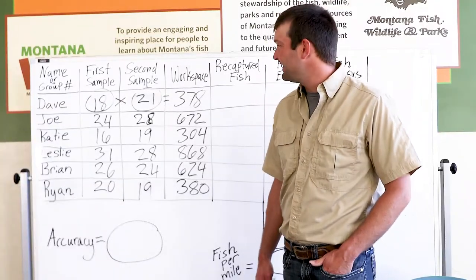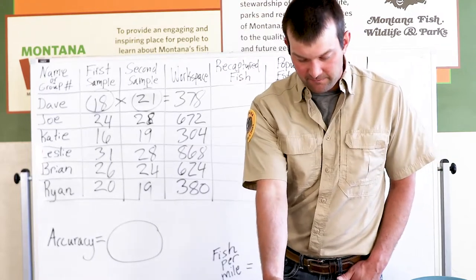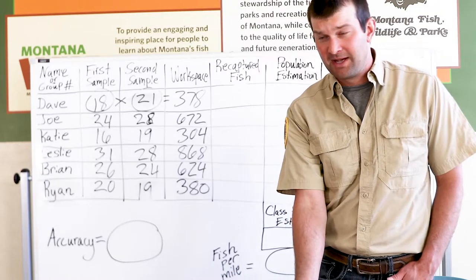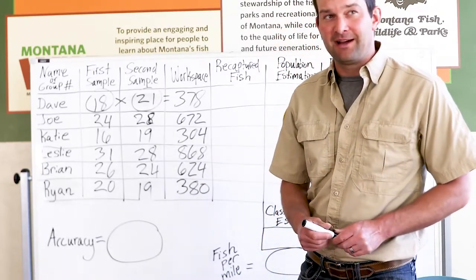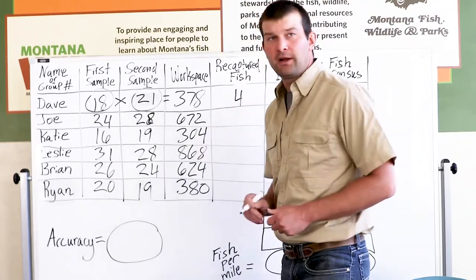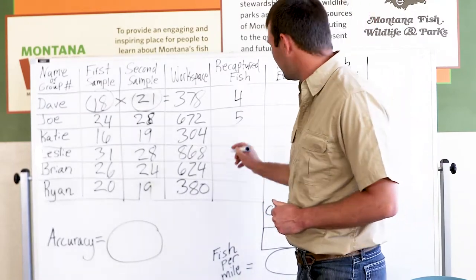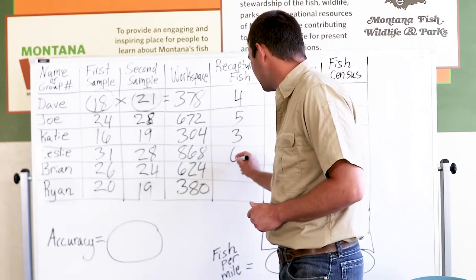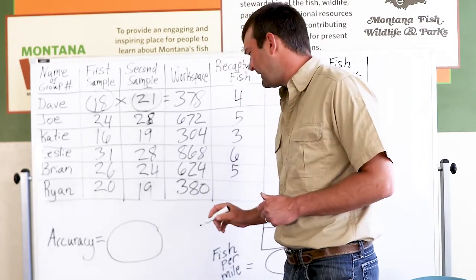The next step is counting recaptured fish. Look at the beans on your desk and count how many have X's — those are recaptured fish. Record that number. Dave had 4, Joe had 5, Katie had 3, Leslie had 6, Brian had 5, and Ryan had 3.